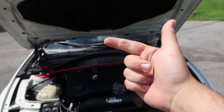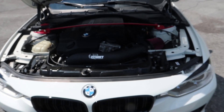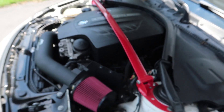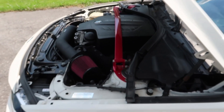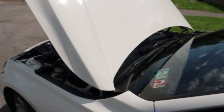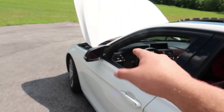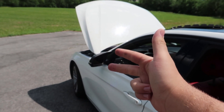I looked up boost cut and spark knock on the N55 and couldn't find much on it. The car is good now — I have about 150 miles on these new plugs and it seems to be running great. So before you go to a tuning shop or detune your car, check your plugs first. You could be having a misfire, spark knock, or pre-detonation.